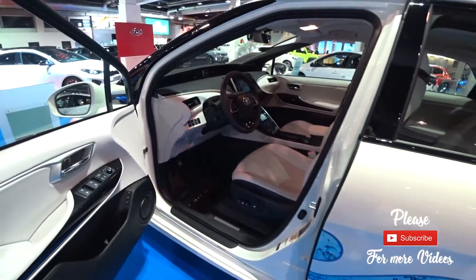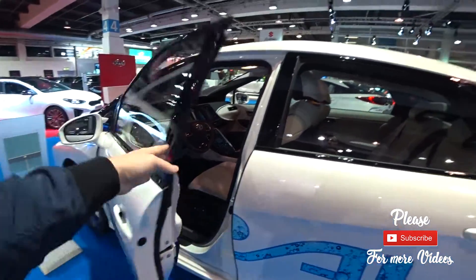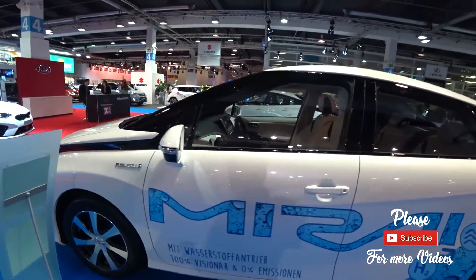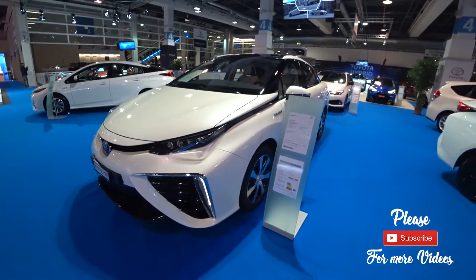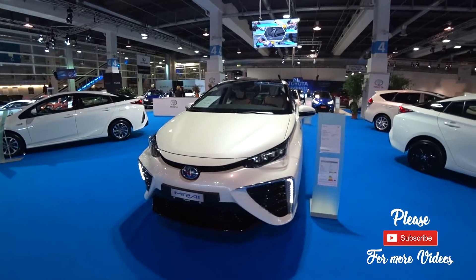I think this car is great for passengers in the back. The back seats are really really nice. Thank you for watching — please subscribe to my channel and I'll see you in the next video.